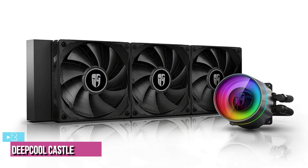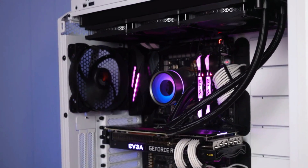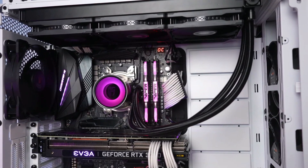Up next at number 2, we've got the Deep Cool Castle 360 EX. The Deep Cool Castle 360 EX is the only thing you'll need to keep cool and stay stylish. The first and most important feature of this cooler for Ryzen 5 5600X is that it has an anti-leak design.